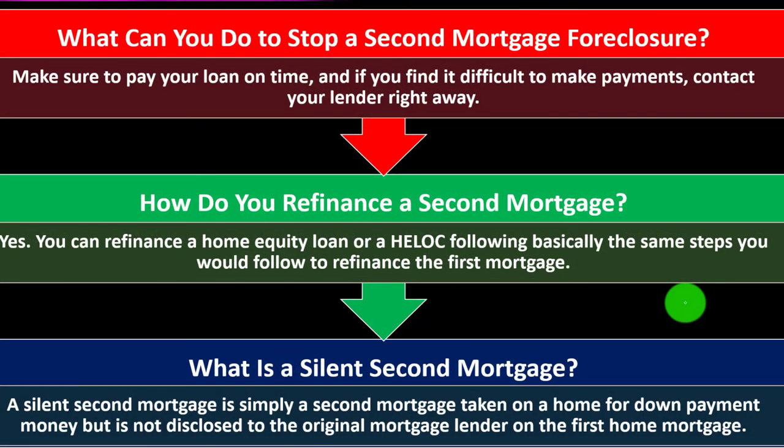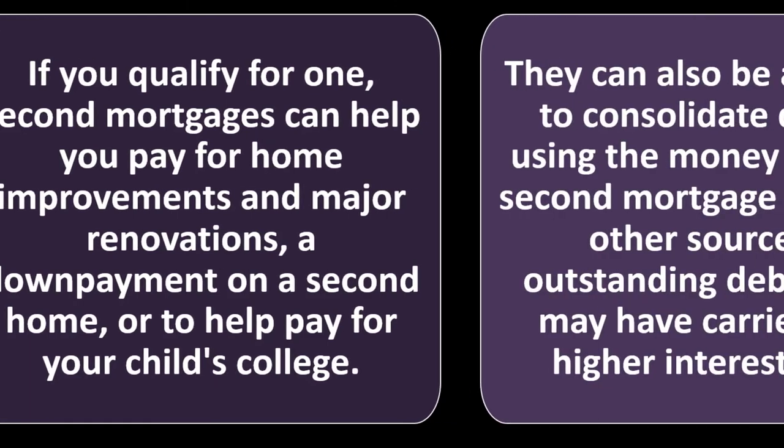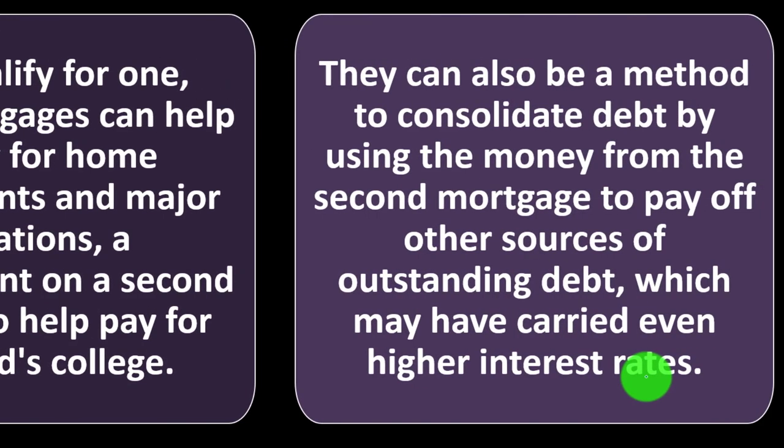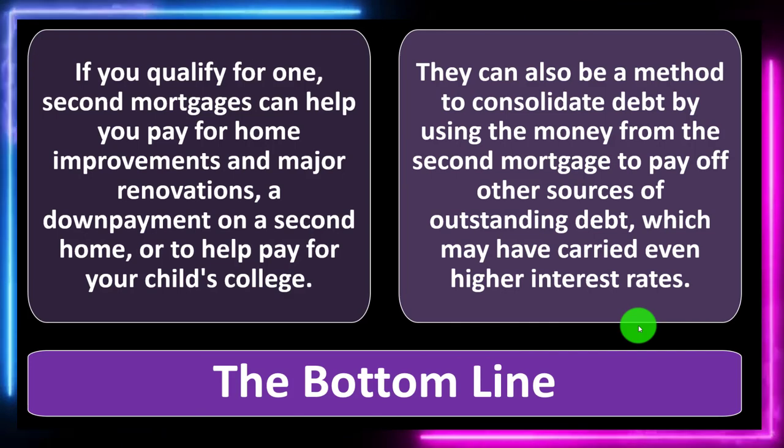A silent second mortgage is simply a second mortgage taken on a home for down payment money but not disclosed to the original mortgage lender on the first home mortgage. The bottom line: if you qualify for one, second mortgages can help you pay for home improvements, major renovations, a down payment on a second home, or your child's college education. They can also be a method to consolidate debt — using the money from the second mortgage to pay off higher-interest sources like credit card bills, potentially lowering your overall rates in the consolidation process.